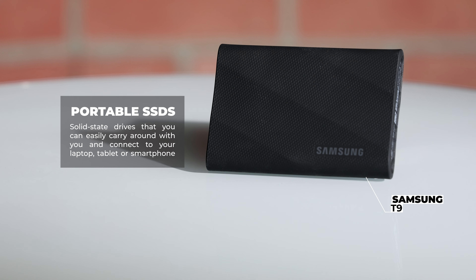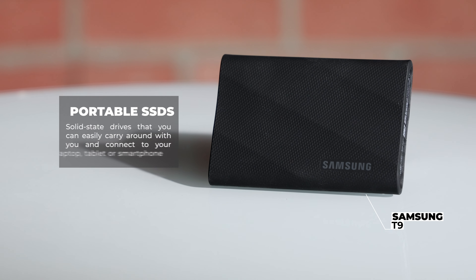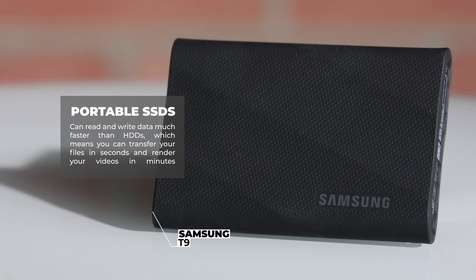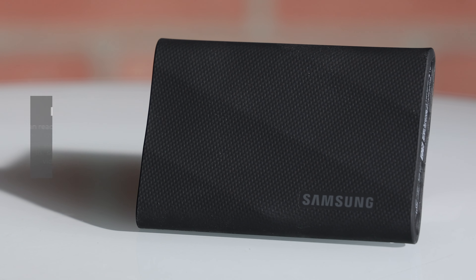Portable SSDs are solid state drives that you can easily carry around with you and connect to your laptop, tablet, or smartphone. They also offer many benefits over traditional hard disk drives or cloud storage. Portable SSDs can read and write data much faster than hard disk drives, which means you can transfer your files in seconds and render your videos in minutes. Cloud storage speeds can't compete either and require a network connection.